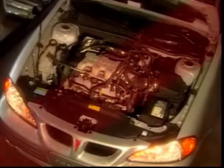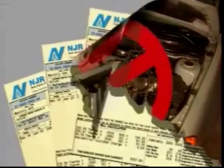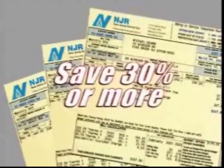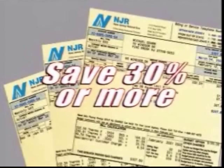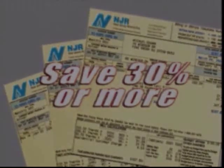Unlike a conventional water heater, System 2000 does not keep idling in your basement, wasting dollar after dollar of fuel energy. You can save up to 30% or more on your fuel bill compared to a conventional system. You'll enjoy more hot water comfort and less cost.